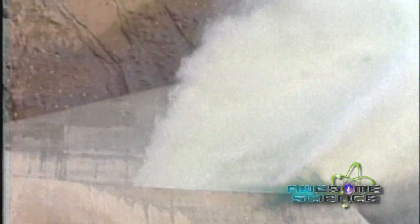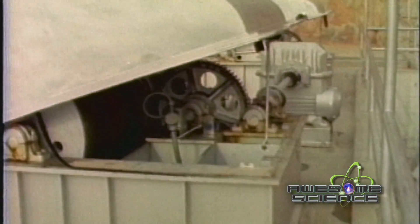Their worst fears were realized when the outgoing water became red and the ground started to shake. They saw huge pieces of bedrock and concrete being hurled into the air at the bottom of the tunnel. This all happened in just a few minutes. They quickly shut down the spillway and went in to investigate. What they found totally surprised them. The three-foot-thick concrete steel-reinforced tunnel had been penetrated by pits — the sides of the tunnel were missing and the rebar was torn into pieces.